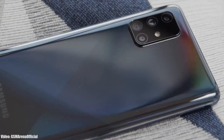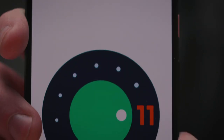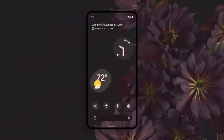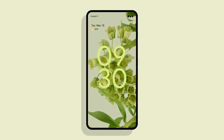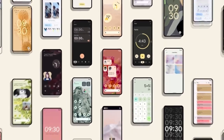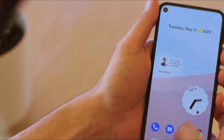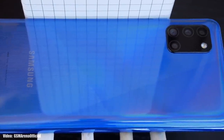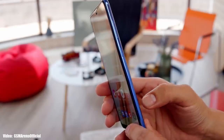Samsung has been rolling out the Android 11 update with One UI 3.1 to its smartphones, but now it's time for the next Android version — Android 12. Google announced the Android 12 Beta 1 about a week ago, giving us the first look at how it's going to look and what features it will bring. It's still under development and in beta stages, but let's take a look at the Samsung devices expected to get Android 12 with One UI 4.0.